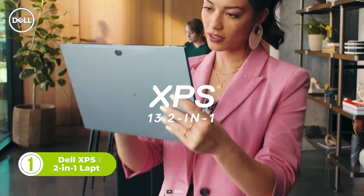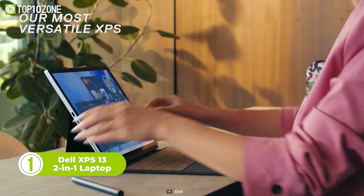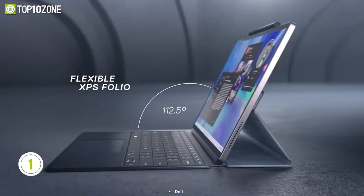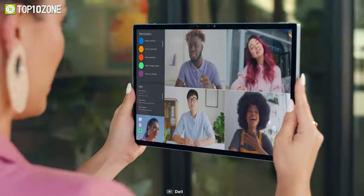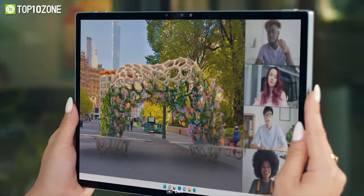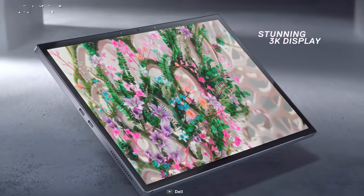To conclude our list, we have the Dell XPS 13 2-in-1 laptop. The convertible design makes it a great option for anyone who needs a powerful and versatile laptop that can handle a range of tasks. However, the most important feature of the XPS 13 2-in-1 is its Wi-Fi 6E connectivity, which allows for faster downloads and an excellent internet connection.